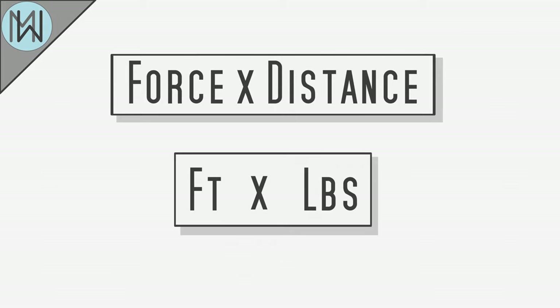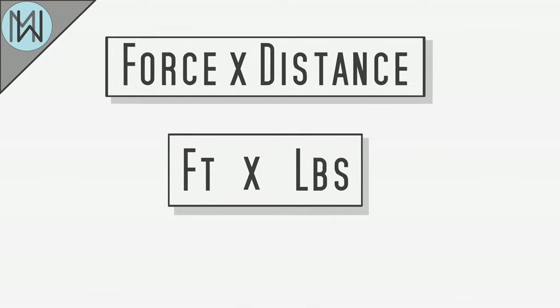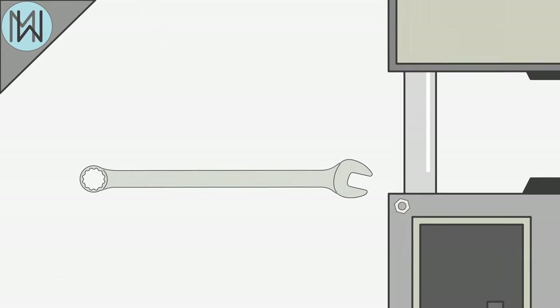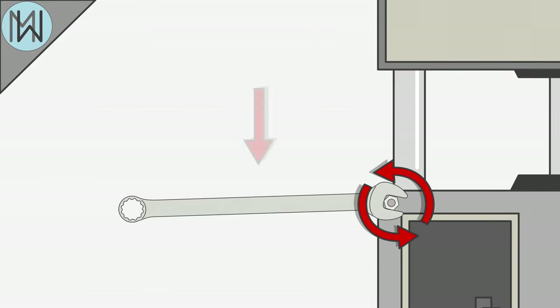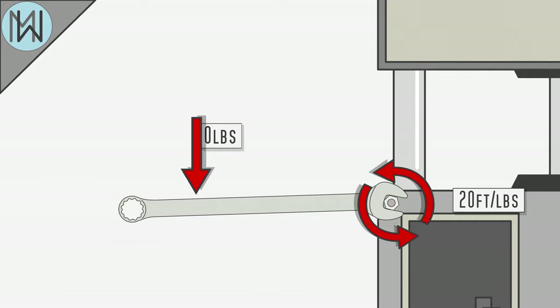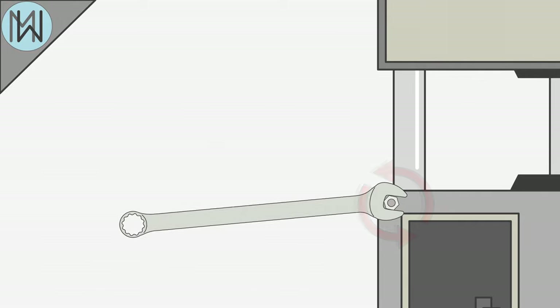This is why torque is often measured in foot-pounds — the units are a combination of distance units and units of force: feet and pounds, respectively. If we swap our spanner for a longer one, let's say two feet long, we can increase the torque to 20 foot-pounds without increasing the amount of force, because the distance at which the force is applied has increased.